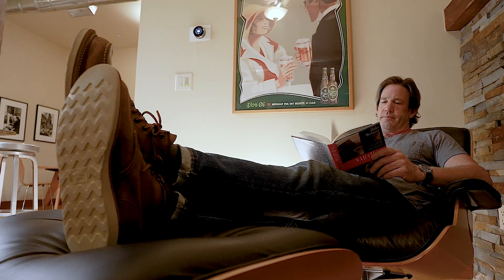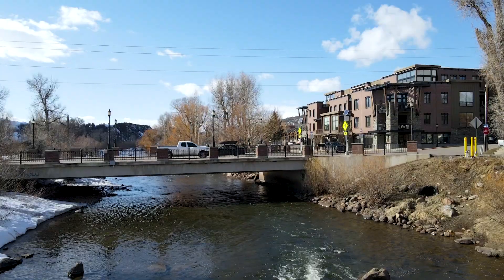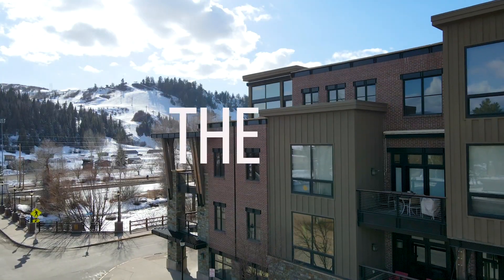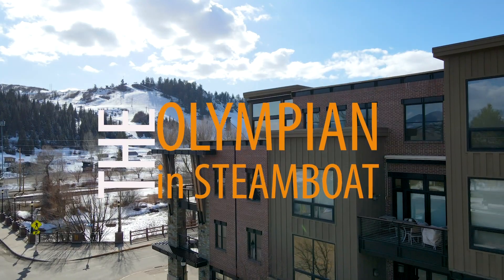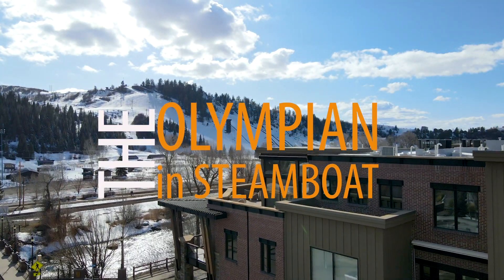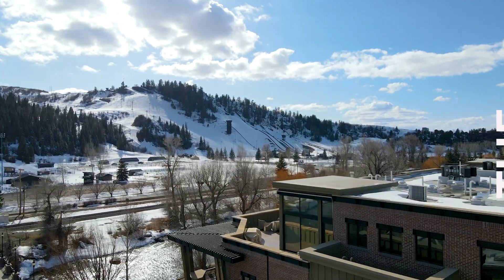Hi, I'm George and I'm selling my condo. It won't be for everyone, but here's what makes it so special. You're probably saying, hey, if it's so special, why are you selling? Well, I'm actually moving back east to help take care of my aging father.